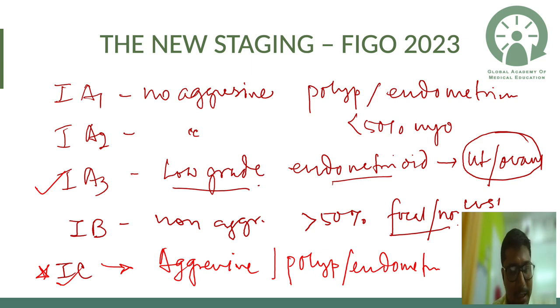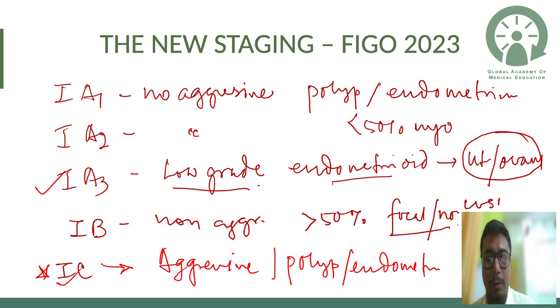Now comes a stage we have never seen before: Stage 1c. This is aggressive histology — such as serous carcinoma and clear cell carcinoma — limited only to a polyp or endometrium. Studies have shown that aggressive histology, even with less than 50% myometrial invasion, has worse prognosis and needs more than standard Stage 1 treatment.